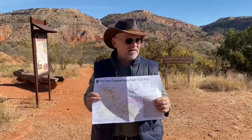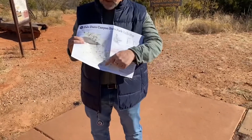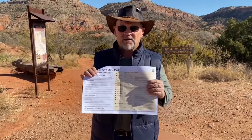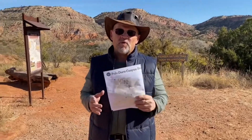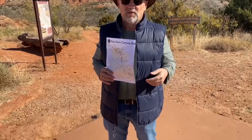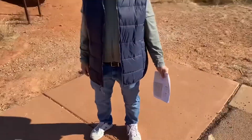When you go to Palo Duro Canyon, there are a bunch of different trails and they have maps to tell you where you're at. On the back it tells you if they're moderate, easy, or difficult, and whether you can bicycle, horseback ride, or walk. The one we're going on is the Pioneer Trail — walk only — and it's a beautiful day, gorgeous, not a cloud in the sky.